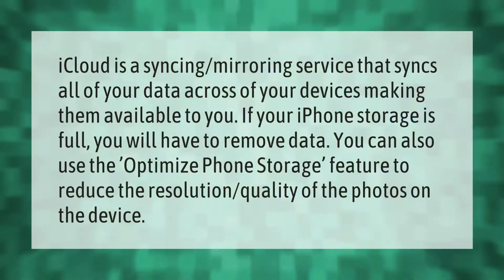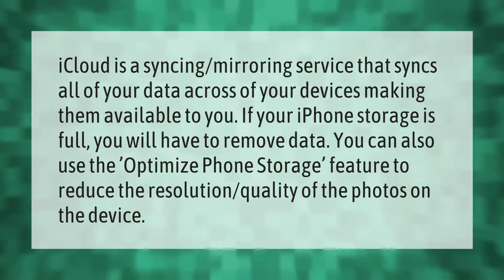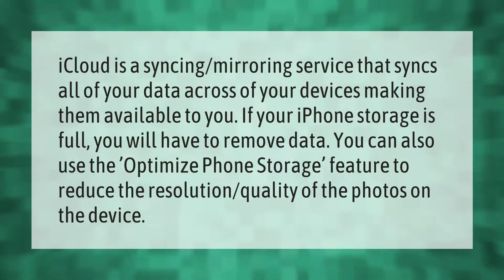iCloud is a syncing and mirroring service that syncs all of your data across all of your devices, making it available to you. If your iPhone storage is full, you will have to remove data. You can also use the Optimize Phone Storage feature to reduce the resolution quality of photos on the device.